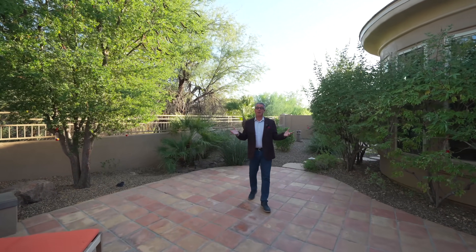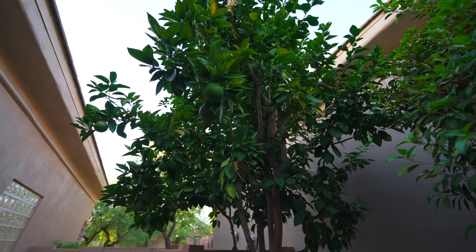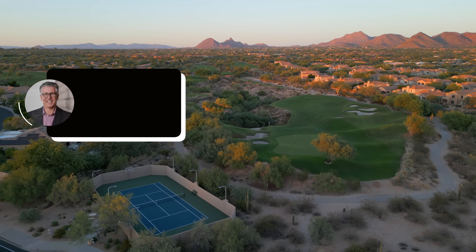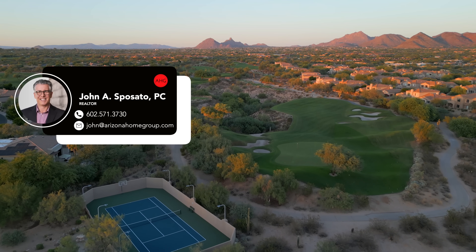I hope you enjoyed the tour of that beautiful remodeled home. This is an absolutely beautiful backyard — it's so peaceful, nobody behind you. What a great place to hang out and have a barbecue with friends and family. I'm John Sposato from the Arizona Home Group. If you have any questions, don't forget to DM me at john@arizonahomegroup.com or 602-571-3730. Don't forget to like and subscribe and hit that notification bell for more videos just like this. Thank you so much.